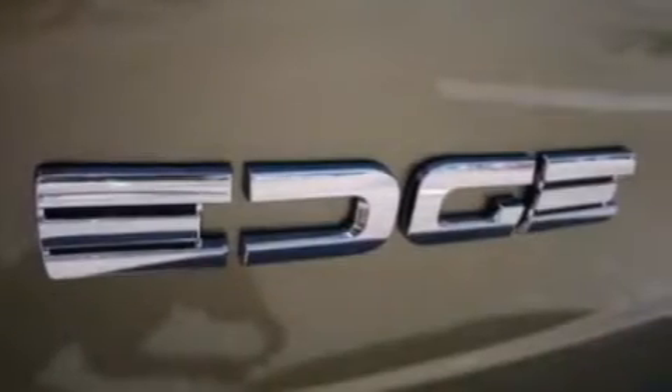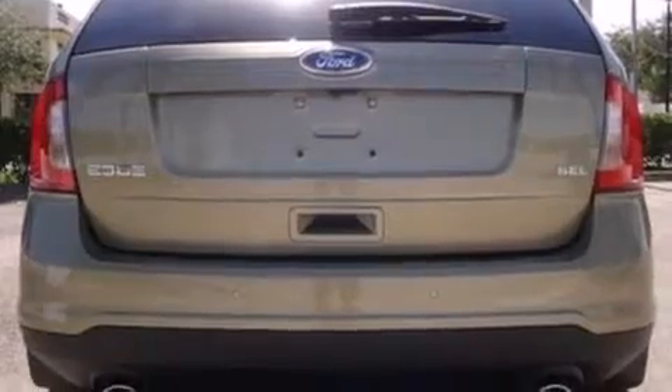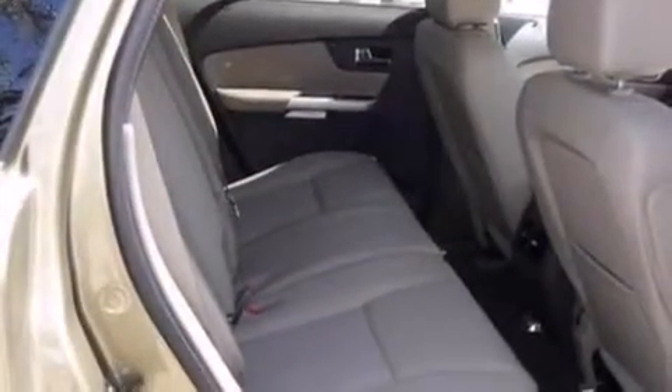The following features are also included: cruise control, an auto dimming rearview mirror, front and rear reading lights, a six speaker audio system, leather and alloy steering wheel trim, side curtain airbags, a rear spoiler, dusk sensing headlights, privacy glass, and air conditioning.